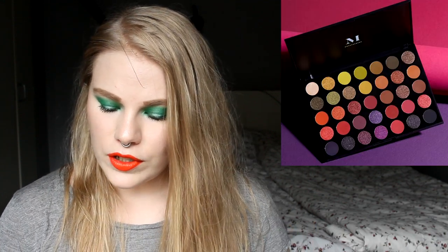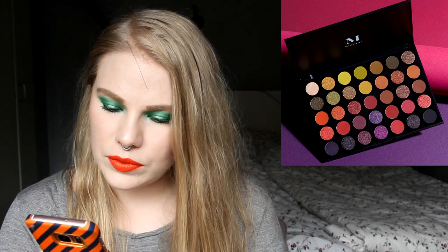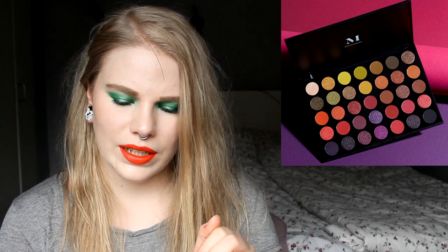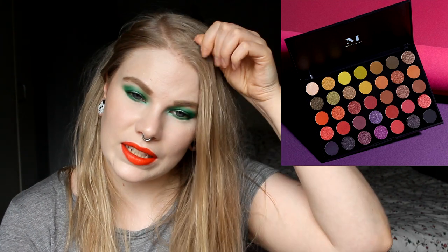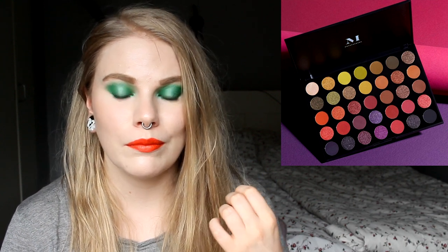We can start with Morphe — they are releasing yet another new palette called the 35M Boss Mood. It seems to be mostly glitters; I think maybe half the palette is shimmer and glitters. Half of the palette looks good — the green and yellow shades in the middle on the top look good — but the other colors are like any usual palette. I would like to try Morphe eyeshadows, but I don't want to buy this big palette.